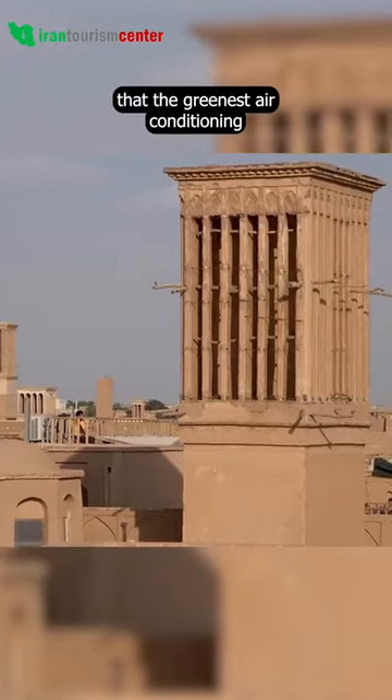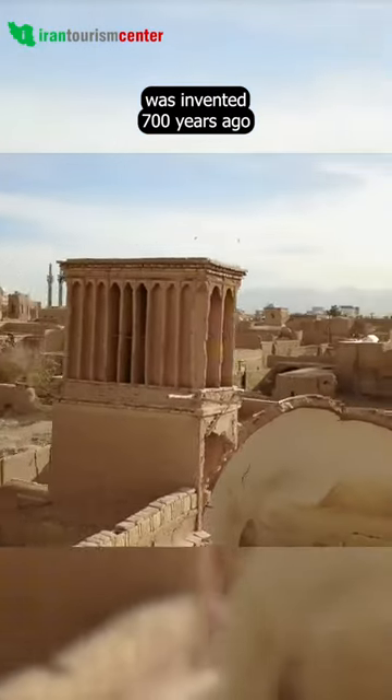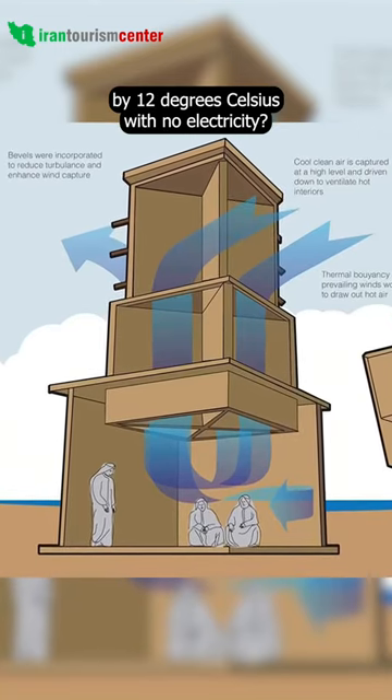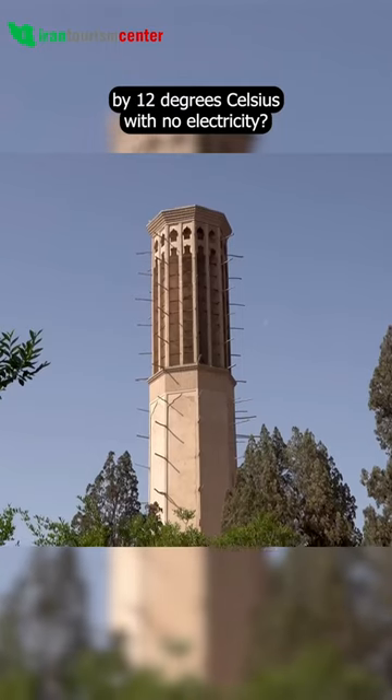What if we told you that the greenest air conditioning was invented 700 years ago, and that it was able to cool buildings by 12 degrees Celsius with no electricity?